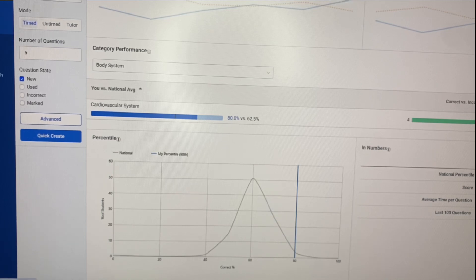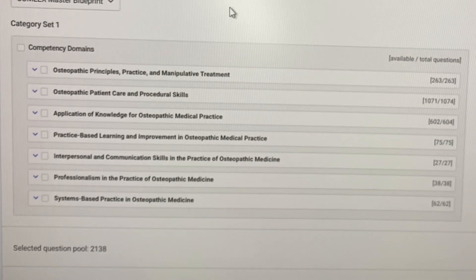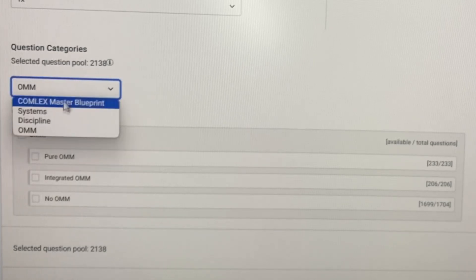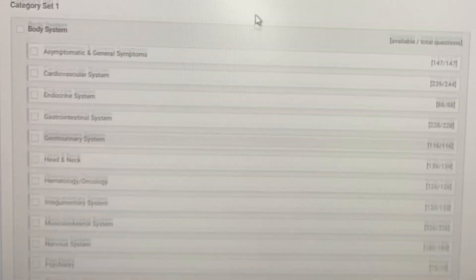Another huge thing I really like, as a DO, is that it's important for me to go over osteopathic manipulative medicine. I'm able to select OMM questions specifically, and it's organized by pure OMM questions, integrated OMM with clinical medical vignette questions, and no-OMM questions. So you can really focus on your clinical medical knowledge or your OMM knowledge closer to the test date. I can also do it systems-based, which I think is really important because I like to break things down into different categories.